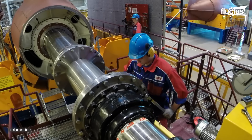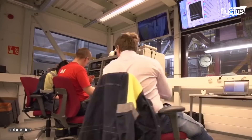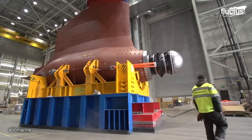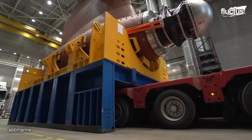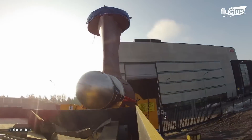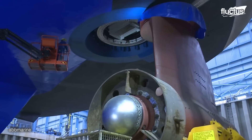A comprehensive test is then conducted to ensure the azimuth's performance and functionality. Once tested and approved, the unit is carefully transported to the shipyard for fitting to the ship. Propellers are then installed in the propulsion unit.